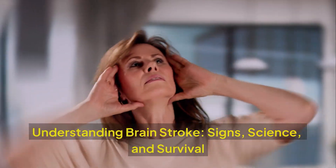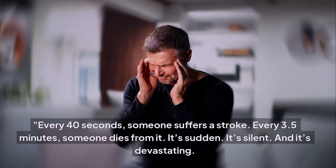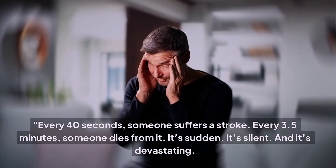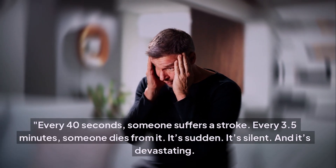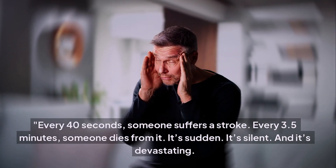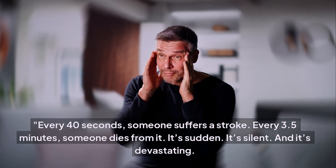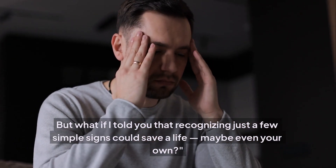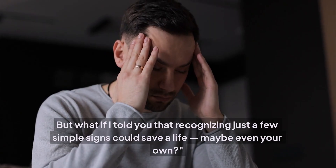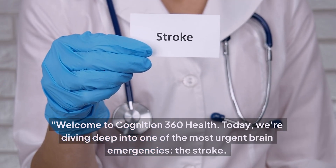Understanding brain stroke: signs, science, and survival. Every 40 seconds someone suffers a stroke; every 3.5 minutes someone dies from it. It's sudden, it's silent, and it's devastating. But what if recognizing just a few simple signs could save a life — maybe even your own? Welcome to Cognition 360 Health.